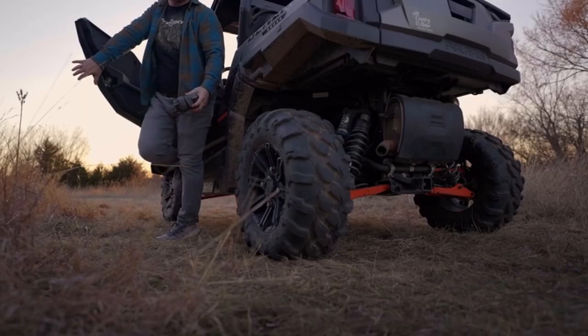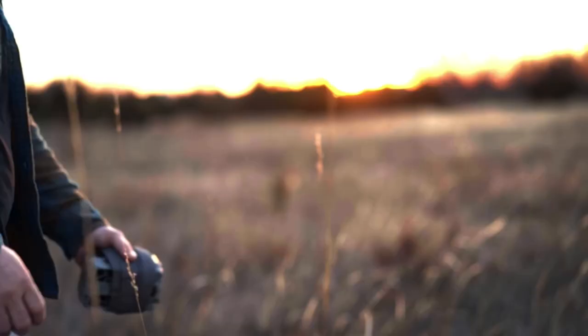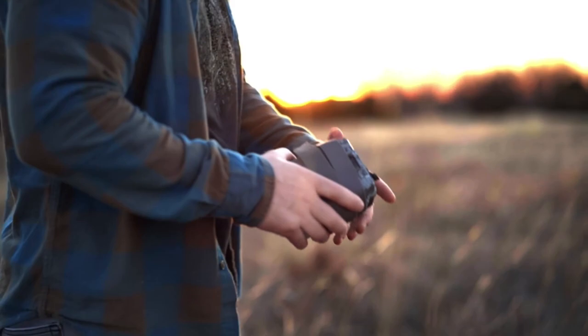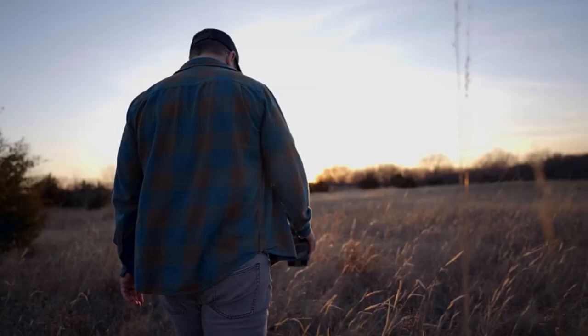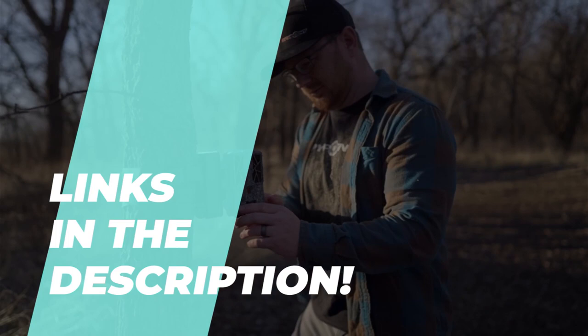Best trail cameras for wildlife monitoring and security in 2023. Hello, welcome back! In today's video, we will be exploring and discussing the top trail cameras available in the market this year. Whether you're an experienced wildlife enthusiast or a beginner looking to venture into the world of trail cameras, we've got you covered with our carefully curated list.